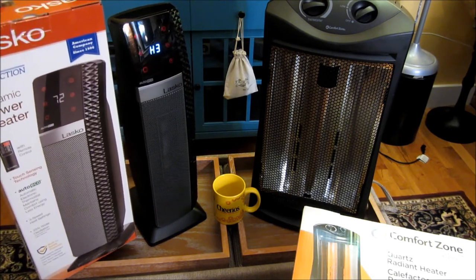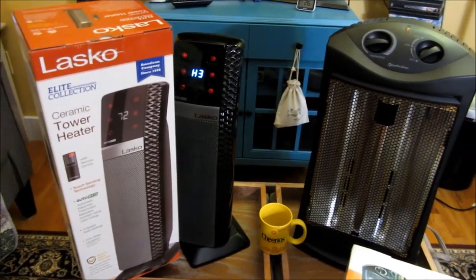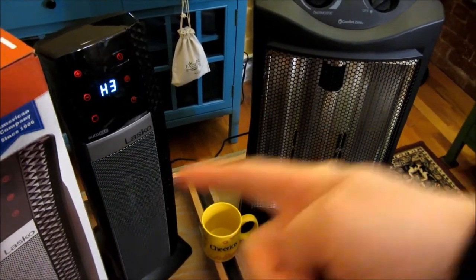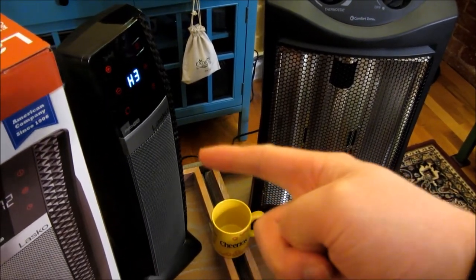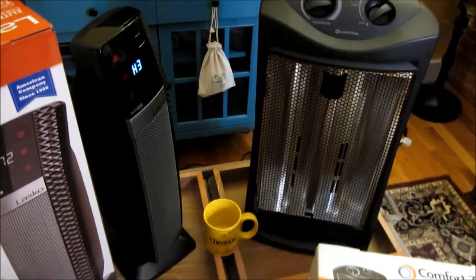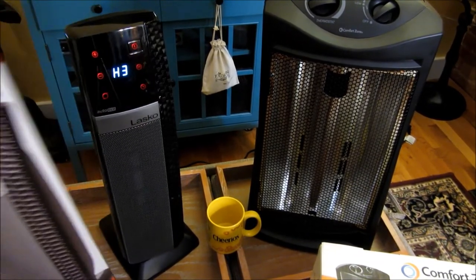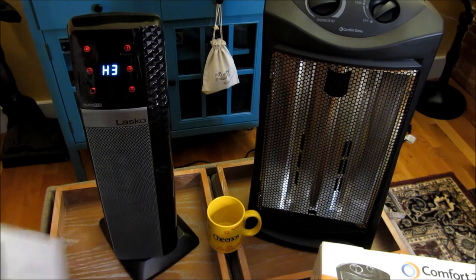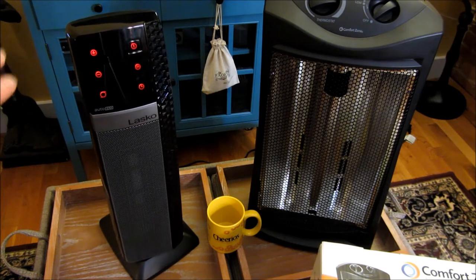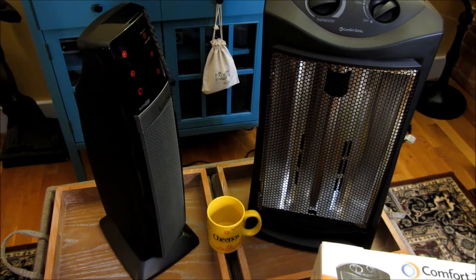This also comes with a remote control with every single button that is on the control panel on the front. You'll notice that when you set the temperature, it actually gives you the temperature of the room as well. Once it stops blinking, it'll take the temperature of the room and tell you what it is.